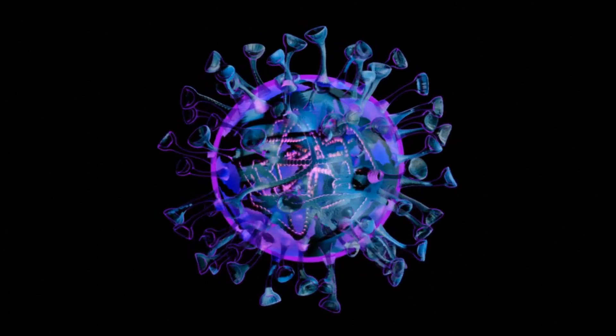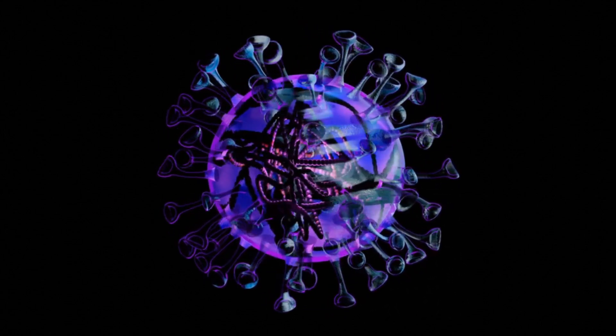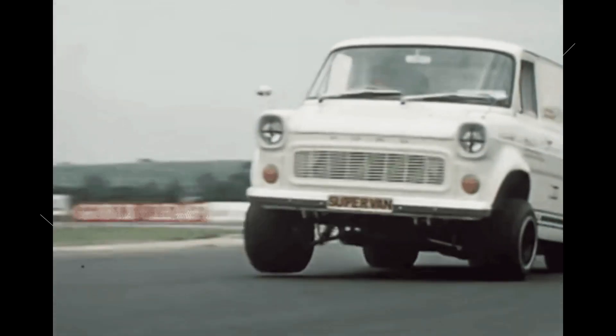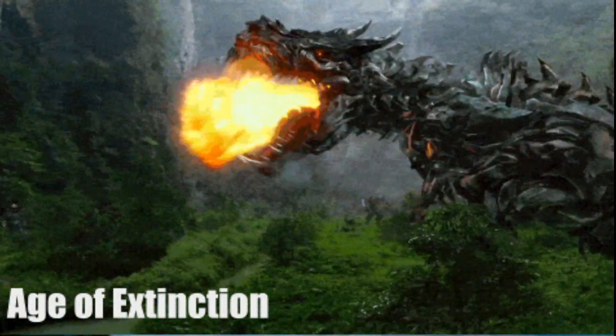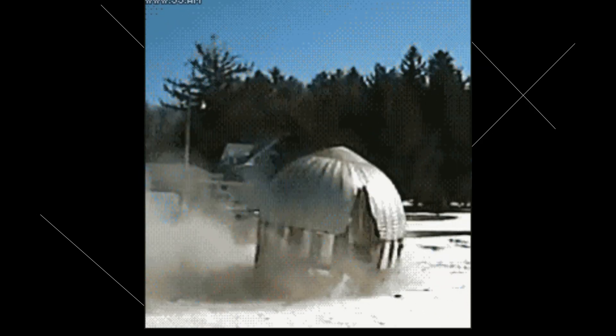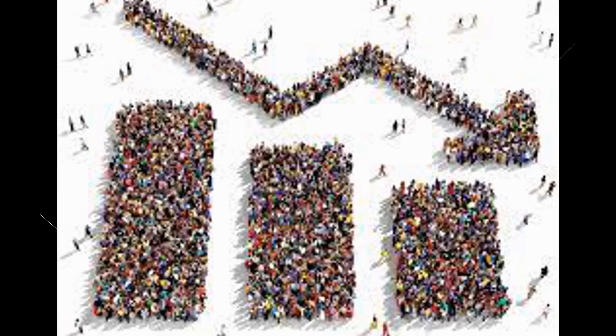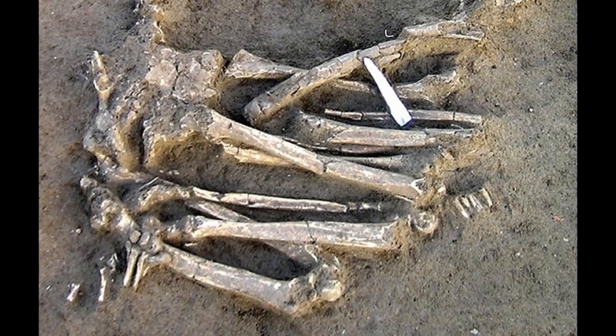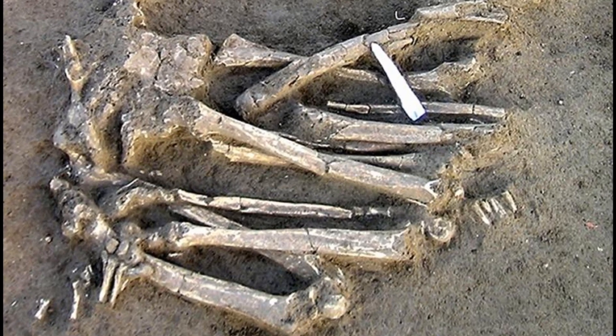Extinct pathogens may have ushered the fall of ancient civilizations. Thousands of years ago, multiple Bronze Age civilizations took a turn for the worse — the Kingdom of Egypt and the Akkadian Empire both collapsed, with widespread societal crisis, mass destruction, significant cultural changes, and declining populations. While some scientists pointed to climate change and allegiances, researchers recently discovered a new culprit in some old bones excavated from an ancient burial site on Crete, an island in Greece.